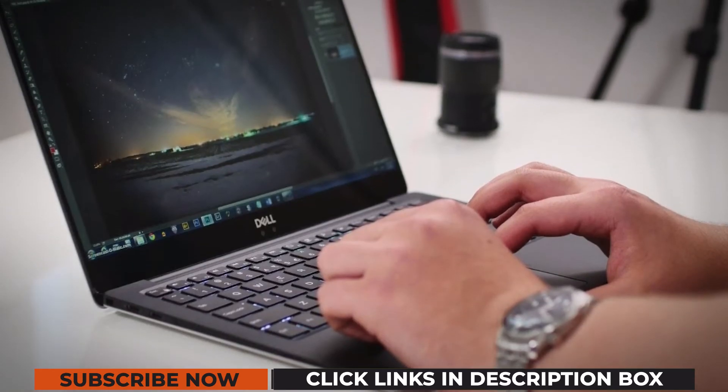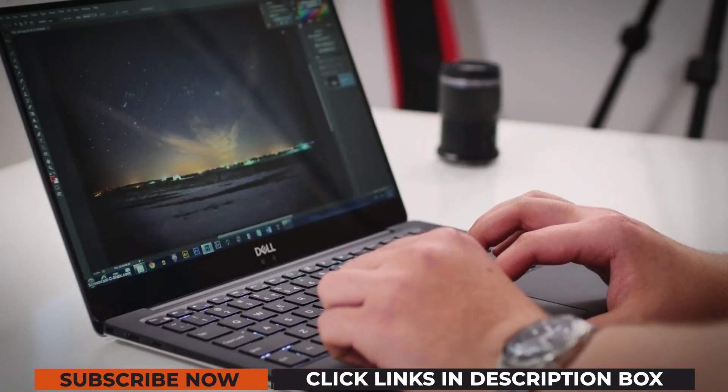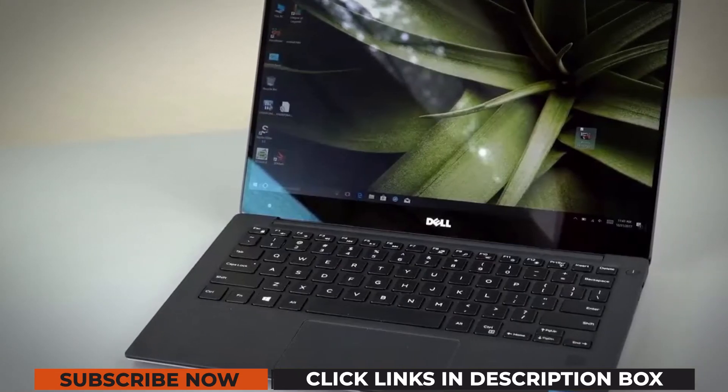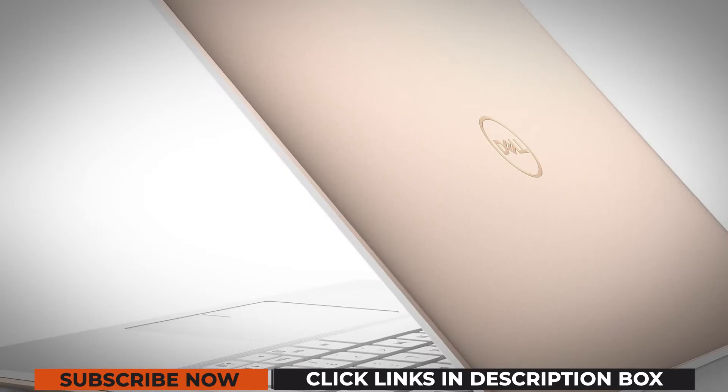The keyboard is solid and easy to type on, so you can type your assignments and reports without a worry. The machine is seamless to use and shows no lag when you install multiple OS software.